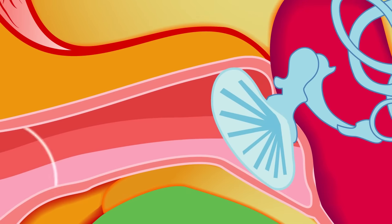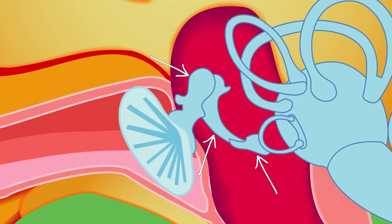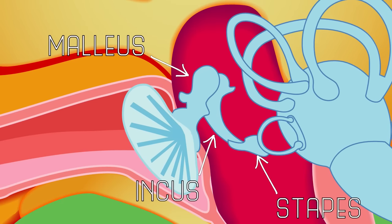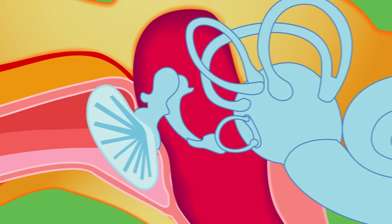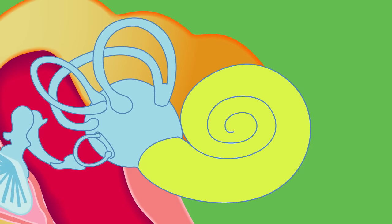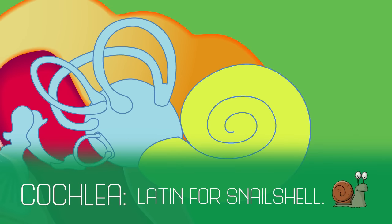As the name suggests, the tympanic membrane is essentially a drum. The playing head of most drums has a thin layer which vibrates when hit. Just like a drum, the surface of the eardrum vibrates too. Its purpose is to convert the sound waves traveling through the air into a physical vibration, so that it can be passed on to the tiny bones of your middle ear, called ossicles. These three ossicles, called the malleus, incus, and stapes, act as levers to amplify the sound vibrations. They pass the signal along to another membrane called the oval window on the cochlea, which is this sort of snail shell-looking structure. Cochlea is actually Latin for snail shell.